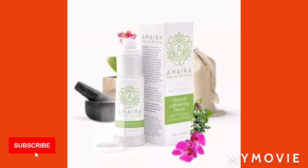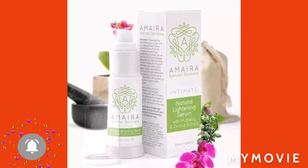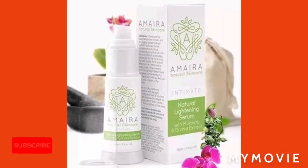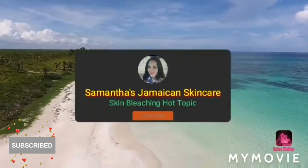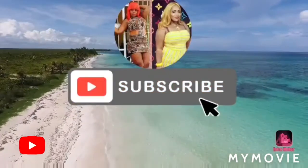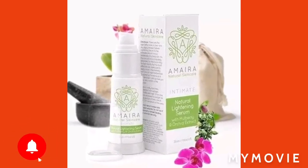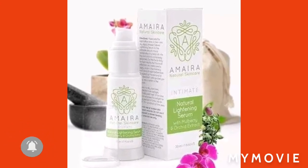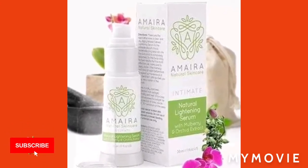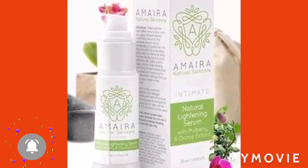So in this video I'll be talking about the Amyra serum. The Amyra lightening serum is for people who want to lighten their private areas like your inner thighs, your underarms.